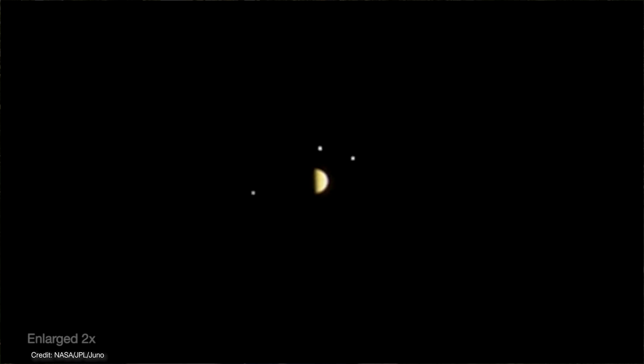Astronomers announced the discovery of 12 new moons surrounding Jupiter. We're going to learn more about those moons and what they can tell us about the formation of our solar system, starting right now.